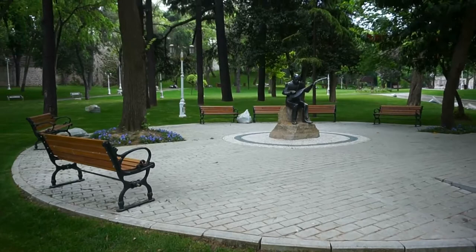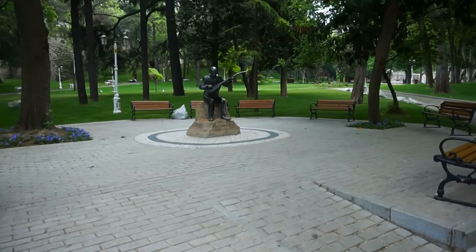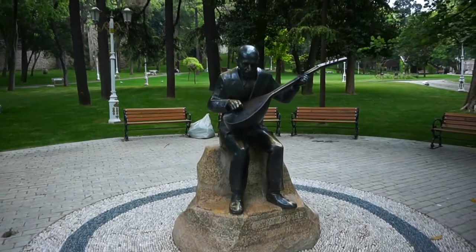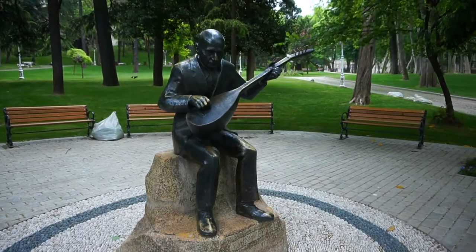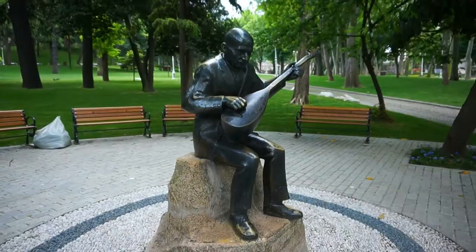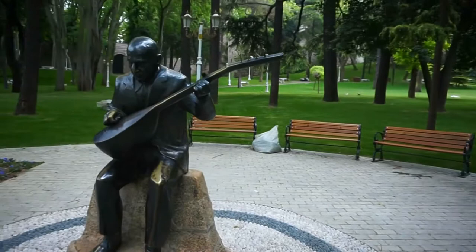There are quite a few places here in the park with pieces of art. The most popular one is right here — it shows a musician playing a local Turkish instrument, which the Greeks also call bouzouki. I think this is a bouzouki — somebody can help us with the name of this instrument. This is a very popular spot for people to come and take a break for a few minutes on a very hot day.